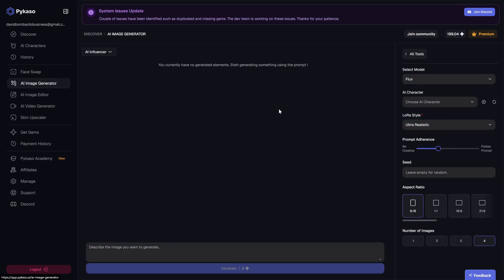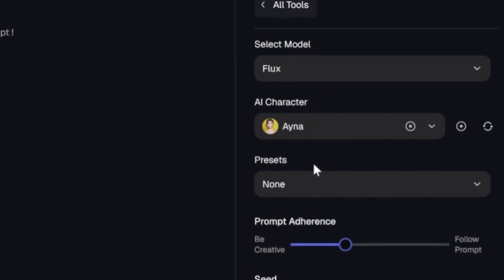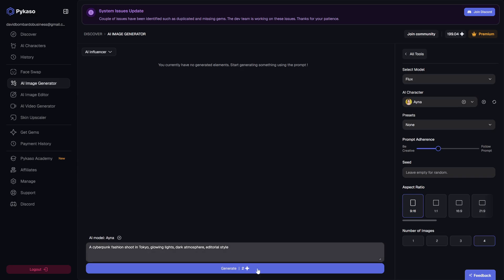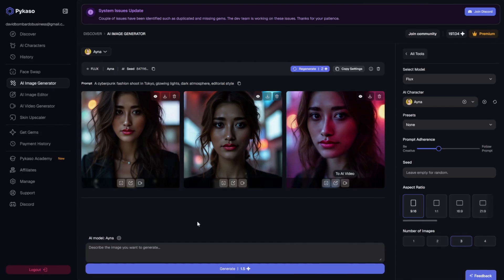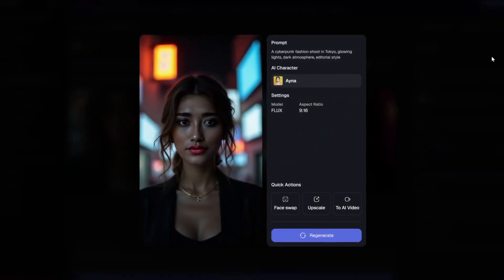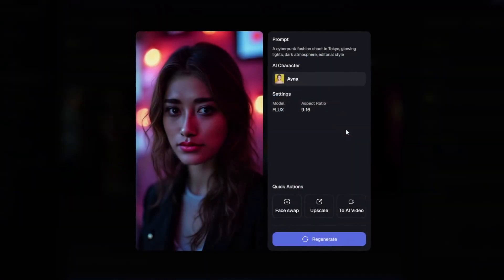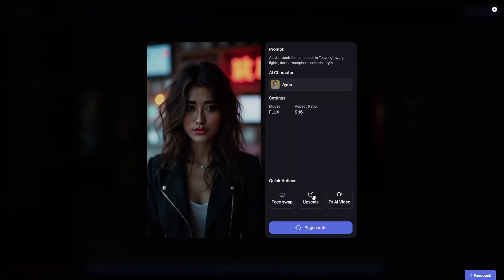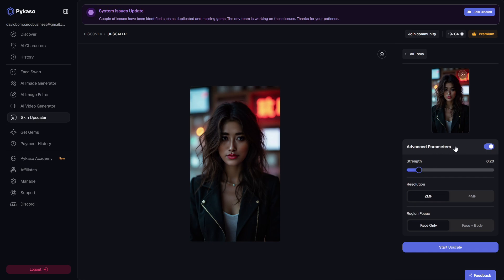Next, let's talk about creating original AI generated photos. Click on the AI photo section — this is where the real creativity kicks in. Here you can type a text prompt, basically a short description of the kind of photo you want. For example, you could type 'a cyberpunk fashion shoot in Tokyo, glowing lights, dark atmosphere, editorial style.' Then you hit generate and within seconds, Picasso gives you several photo options, all with your AI character's face fully integrated into that scene. These photos are not low quality — they look like they came out of a professional photo shoot. You can refine the prompts to get exactly the vibe you're going for, whether it's dreamy, cottagecore, edgy, classic pinup, luxury fashion, or even fantasy or cosplay themes. Once you find an image you like, you can upscale it. Upscaling boosts the resolution, sharpens the details, and makes it suitable for posting on high quality platforms. Click on the upscale button, wait a few seconds, and compare the before and after. You'll immediately see the difference in texture, lighting, and resolution.